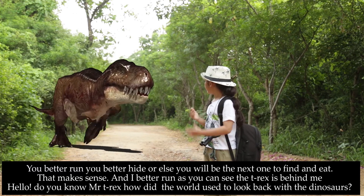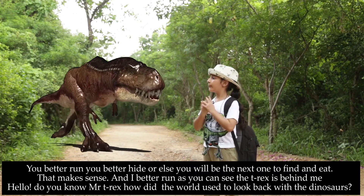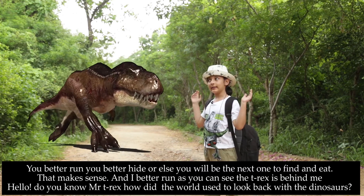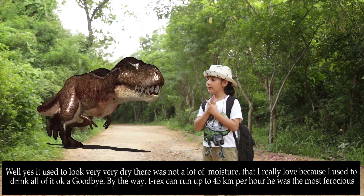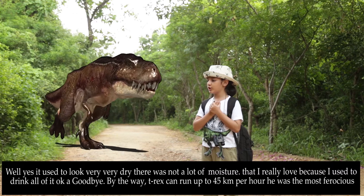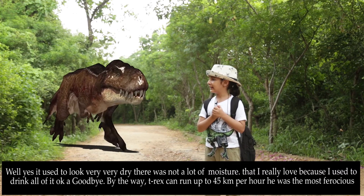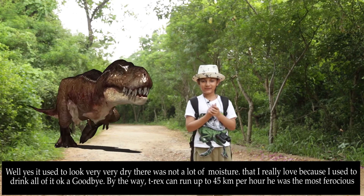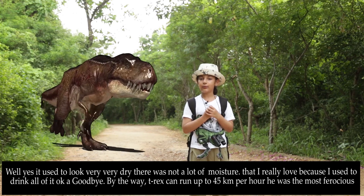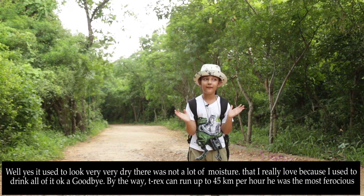Hello. Do you know, Mr. T-Rex, how did the world used to look back in the dinosaur days? Well, yes. It used to look very, very dry. There was a lot of moisture that I really loved, because I used to drink all of it. Okay, good. Bye! Thanks. Bye. The T-Rex — and by the way, T-Rex can run over 45 km per hour.